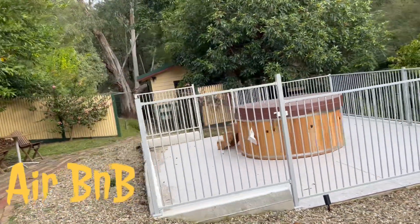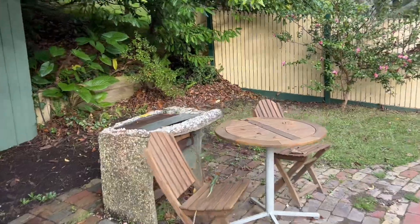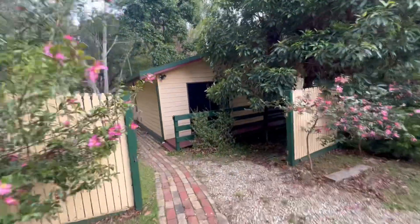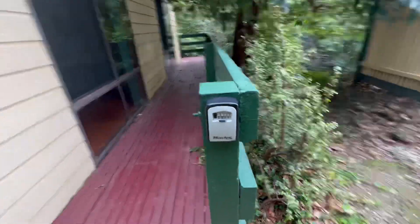We've arrived at our destination — this would be the outdoor spa, a little sitting area. This is the drop box.